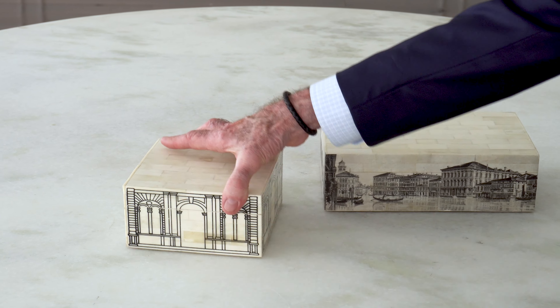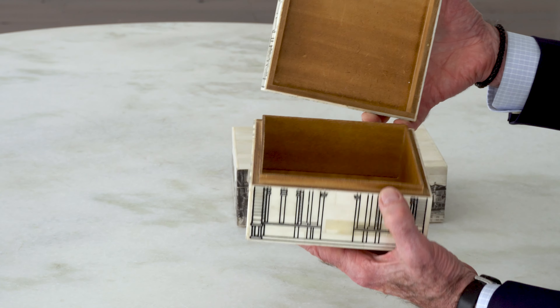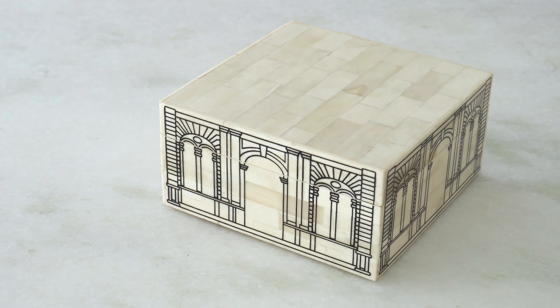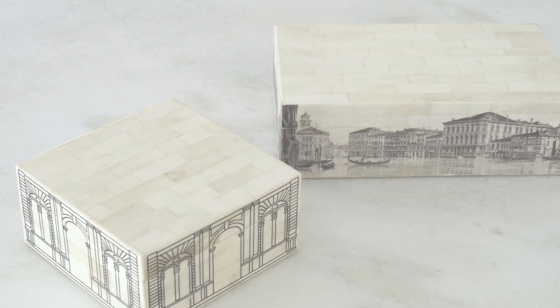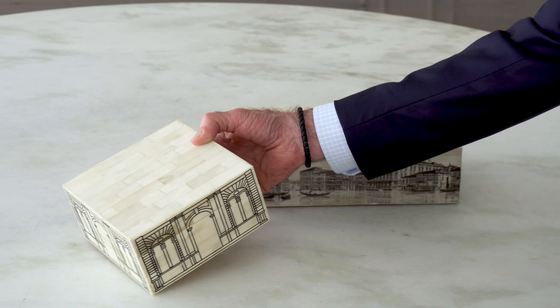This box, on the other hand, is a simple screen printed kind of design. The same kind of little peg alignment to keep the lid going on perfectly straight every time, and it's just an architectural detail from a building facade on the bone — and again, it's bone exterior, wood interior.